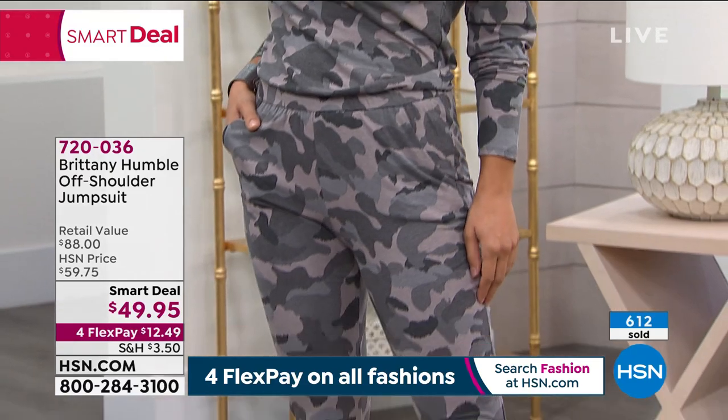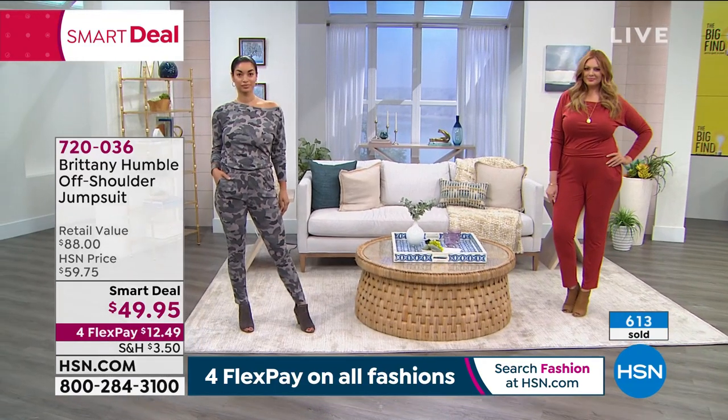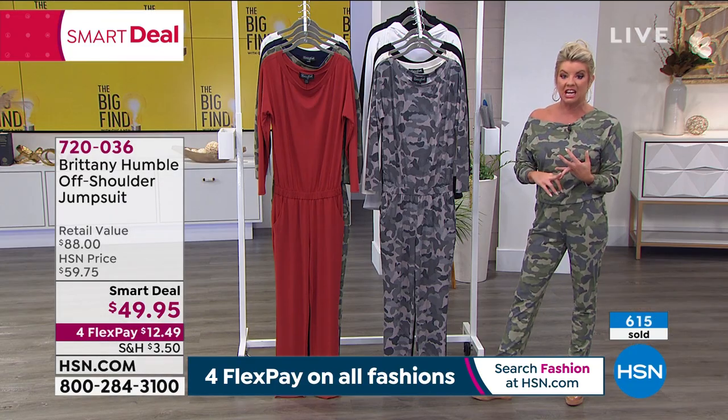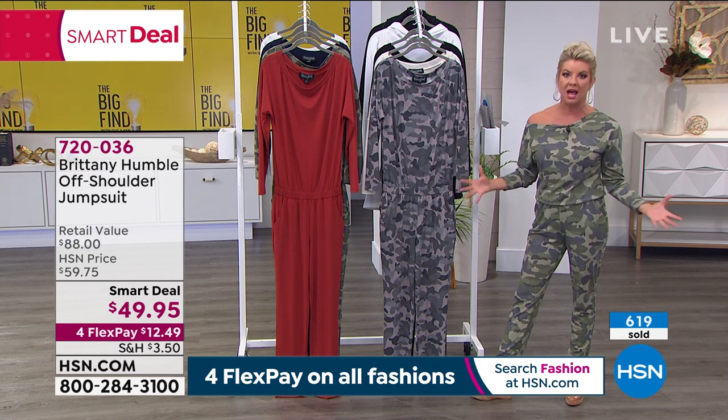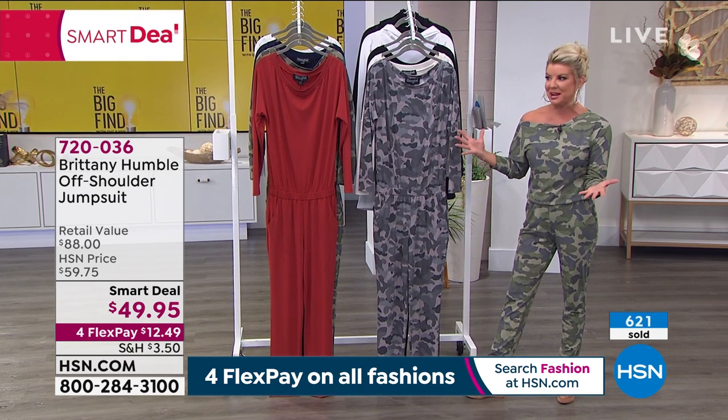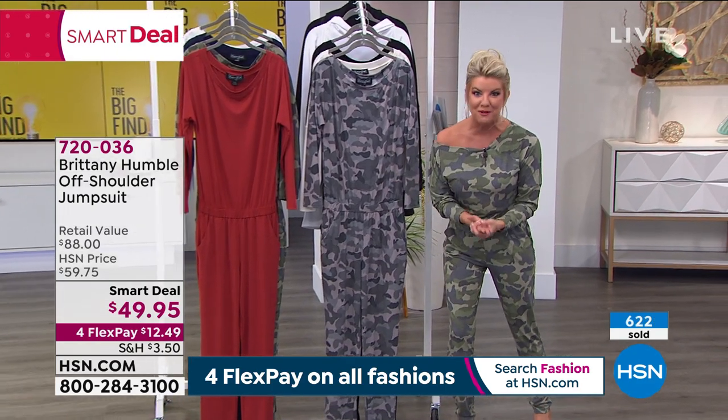If everyone starts right here with your collection, I'm going to tell you — you're hooked. As soon as I came in today, Tina, one of our hosts, said, 'Lynn, I am absolutely enamored with this line, Brittany Humble.' And I said, I can't wait until I get to meet her for the first time.